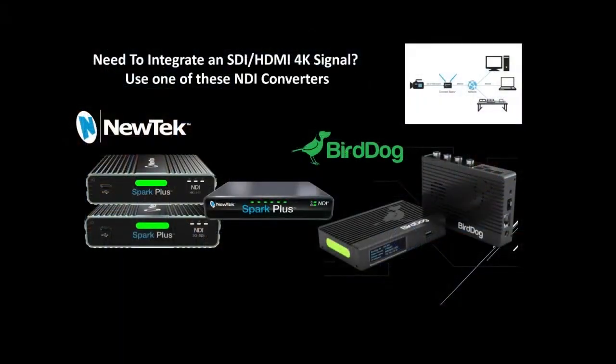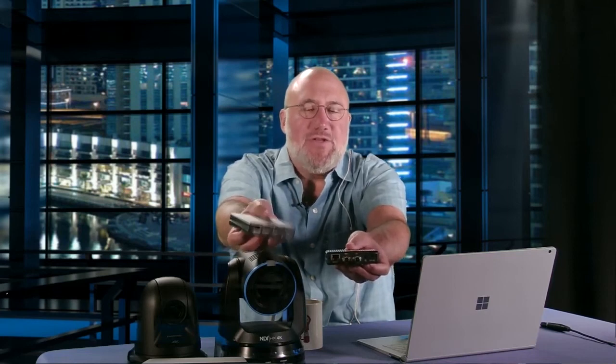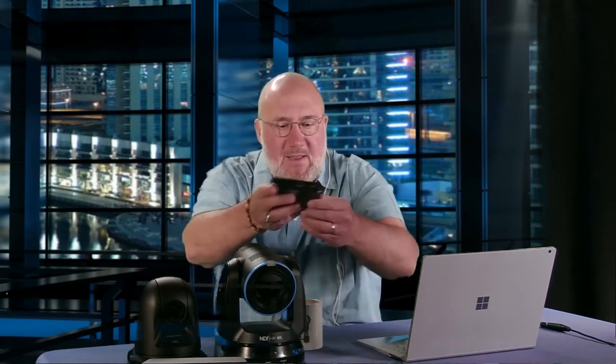4K converters have been around. NewTek was shipping some before, but they got a brand new line of 4K converters that are I/O converters — that means they can take the video in and the video out. They've got two models: an SDI model and an HDMI model. Both are 4K in and 4K encode and decode.